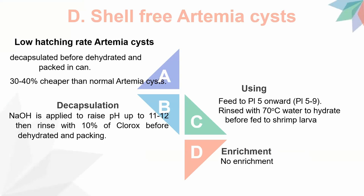The last type is shelf-free Artemia seeds. They use low-quality Artemia seeds that can no longer hatch. This type is much cheaper than normal seeds. Sodium hydroxide is applied in the decapsulation tank, then rinsed with Chlorox before dehydration and packing. They are used for larger shrimp larvae, such as post-larvae onwards. Before use, they need to be rinsed with hot water at around 70 degrees Celsius to hydrate the seeds and make them soft for feeding to shrimp larvae. No enrichment is used in this method.